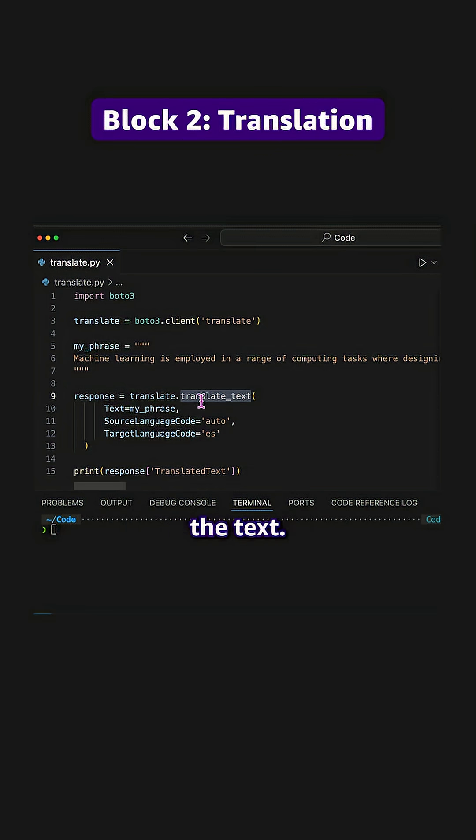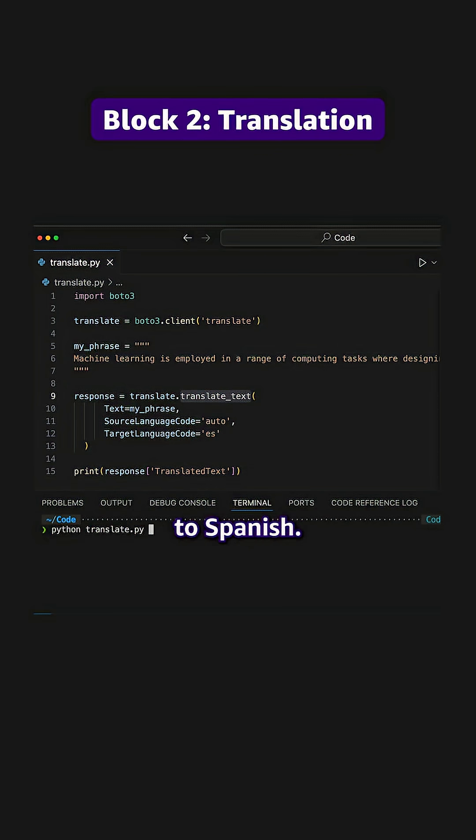Block two: now let's translate the text. Just change the target language parameter from English to Spanish. Done.